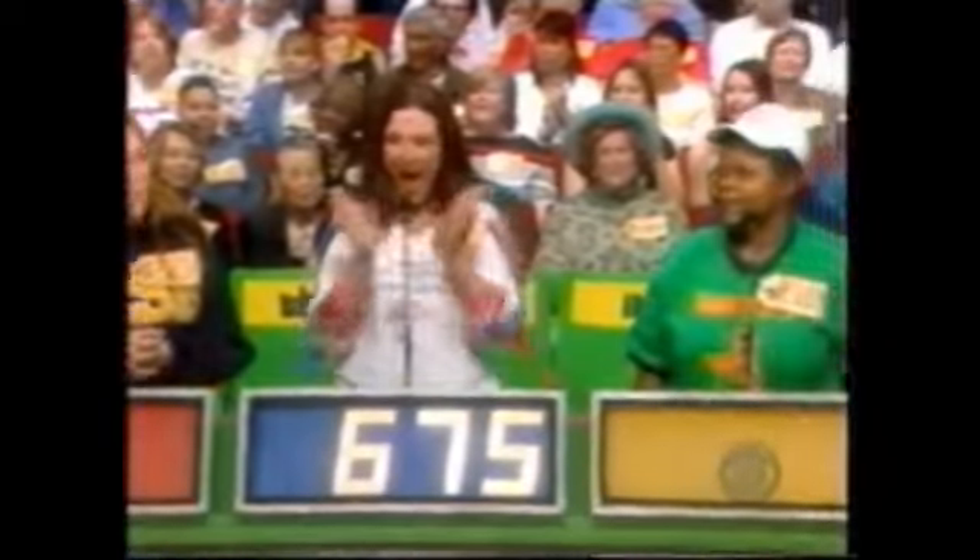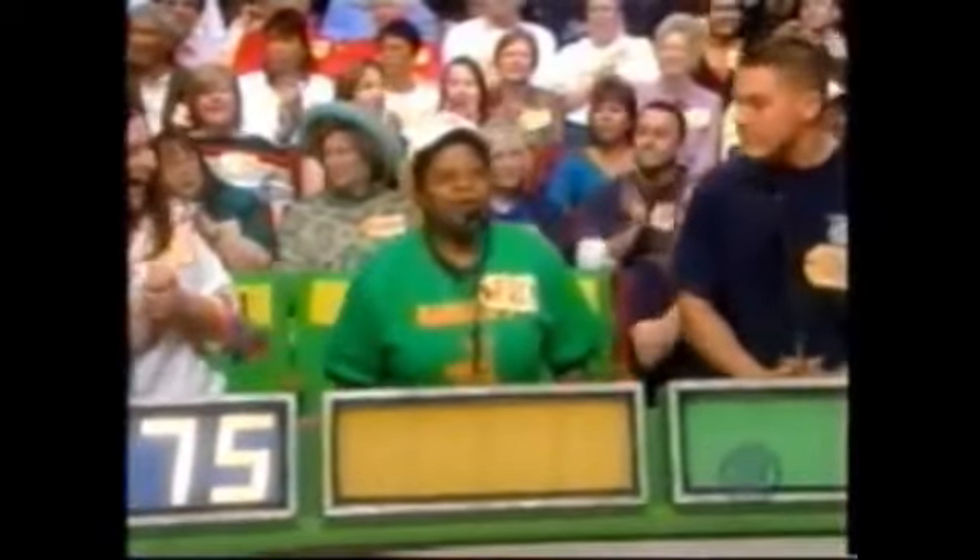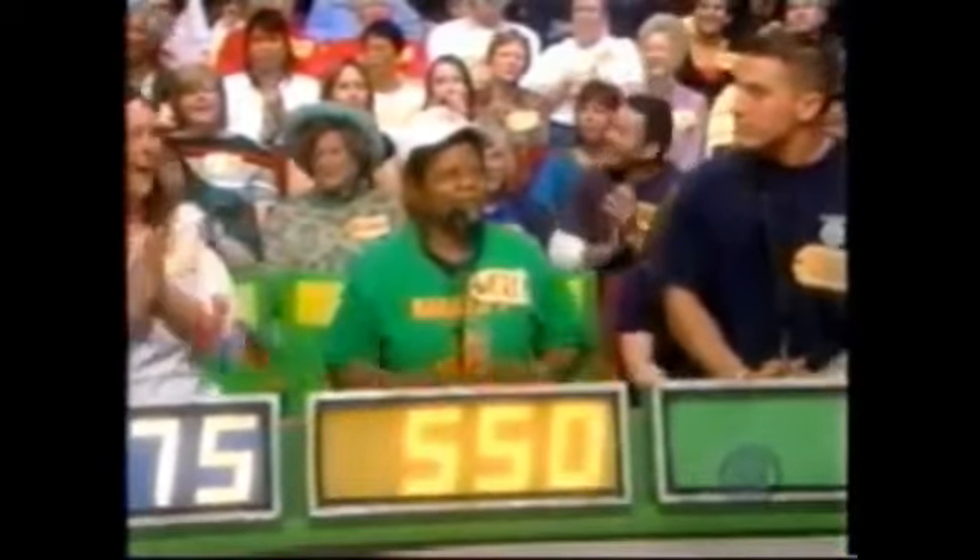Patty bids $675. Wesley bids $550. Adam bids $700. Rebecca bids $701. The actual retail price is $875, and Rebecca wins!